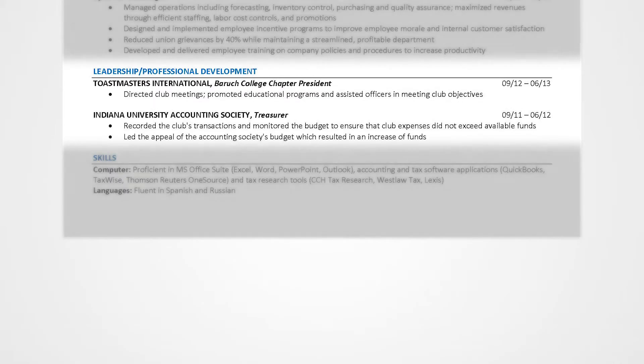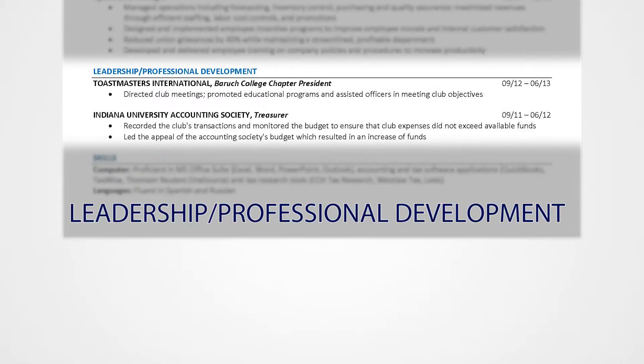The leadership and professional development category is a great place to highlight your involvement in professional associations, student clubs, or volunteer activities that demonstrate your leadership ability outside the classroom.